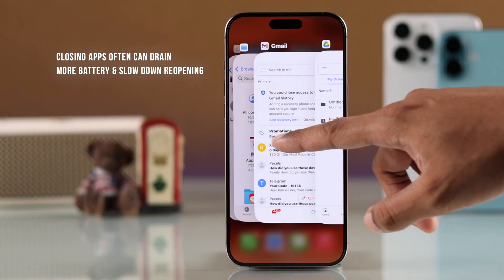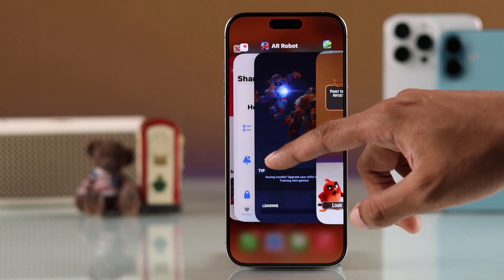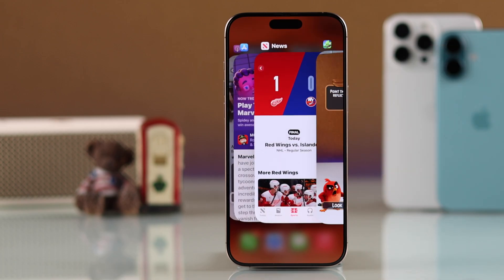Note that if you close an app that you frequently use, it will consume a bit more battery and take a longer time to open the app next time. So only force close apps that you're not using or that are malfunctioning.